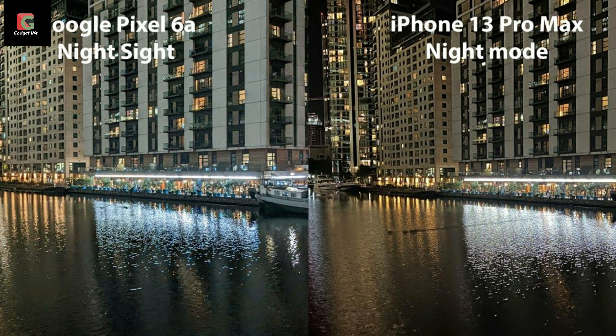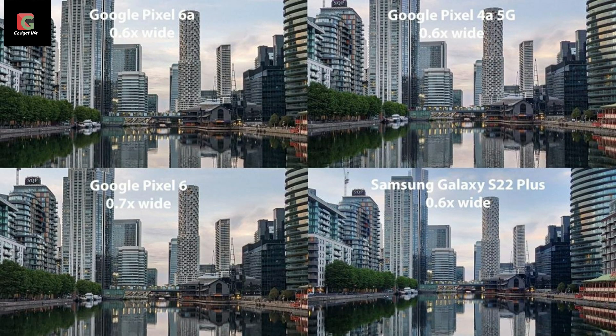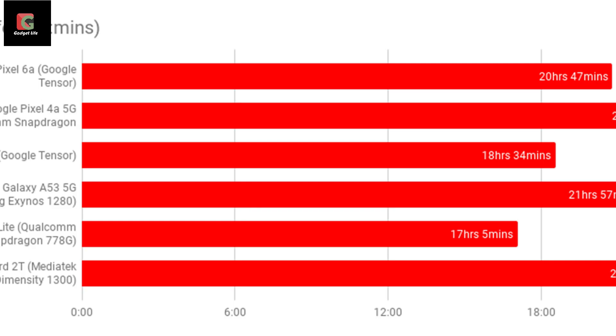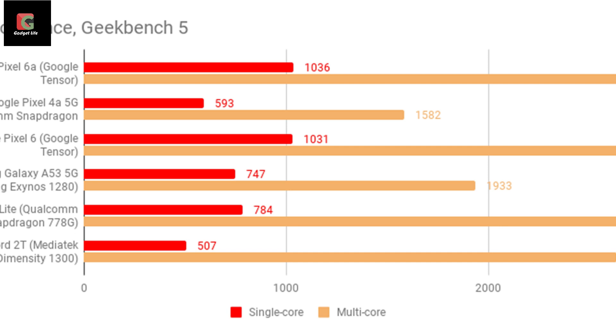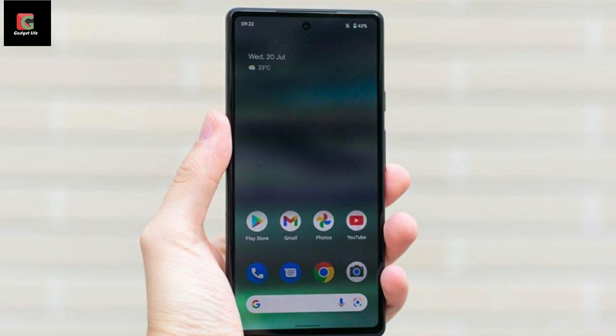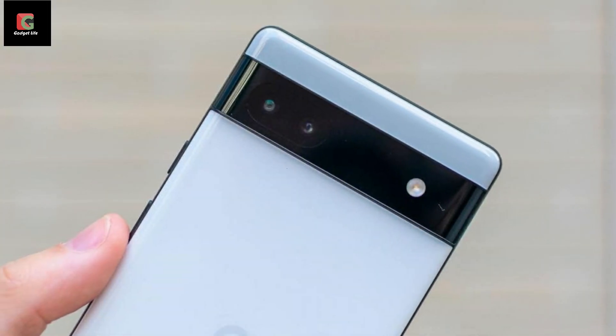Otherwise, the Pixel 6a's screen is phenomenal, with colour performance that surpasses the competition and even gives more expensive flagship handsets a run for their money. There are three display modes — natural, boosted, and adaptive — and colour purists will want to enable natural immediately. With this mode selected, our colorimeter recorded a practically faultless average Delta E score of 0.73 against the sRGB colour space — every single colour was bang on the money. Maximum brightness was 857 cd/m² in auto mode, 500 cd/m² on the manual slider, and 760 cd/m² during HDR playback.